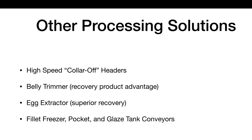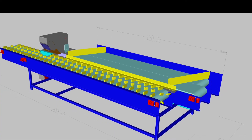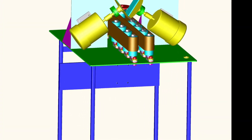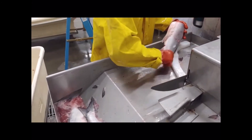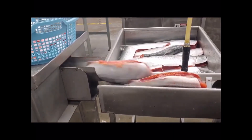TBRS provides other advanced salmon processing machinery, some currently in use by Icicle and OBI Seafoods. These other machines include high-speed headers, belly trimmers, egg extractors, and various conveyors. Many of these designs are patentable, although the Model 700 patent has expired.